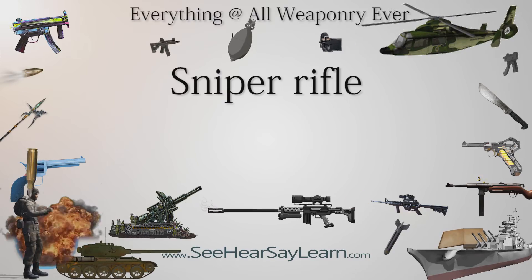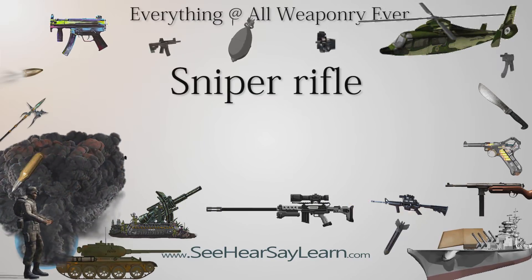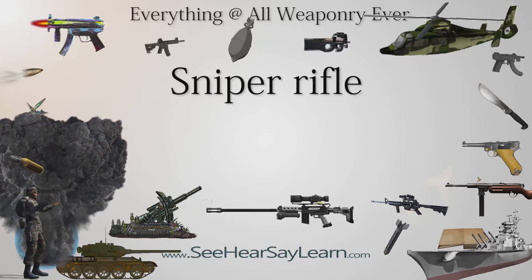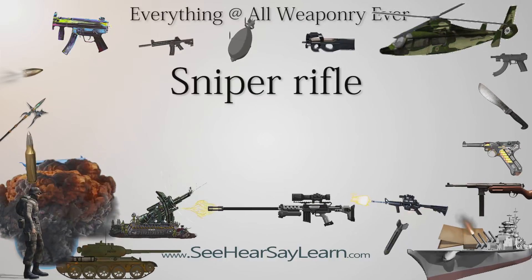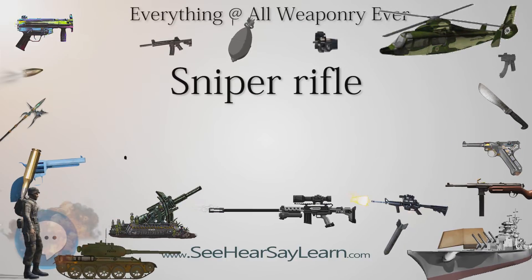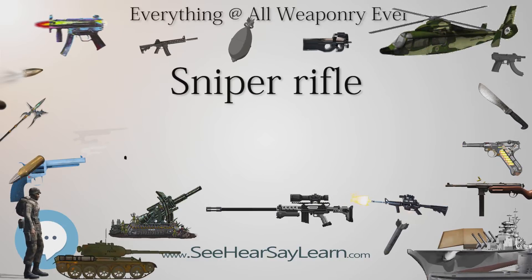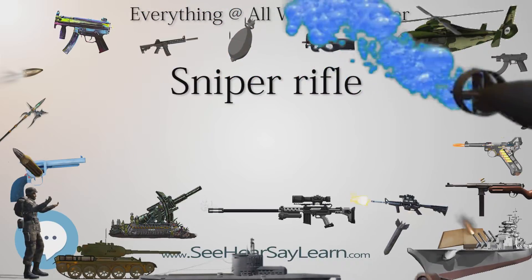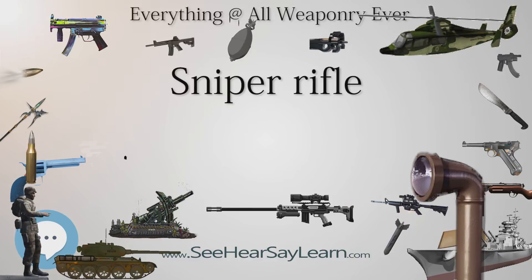A sniper rifle is a high-precision rifle designed for sniper missions. It serves to fulfill the tactical need for long-range surveillance, effective anti-personnel and anti-materiel operations with high hit efficiency, and can be used by both military and law enforcement. The modern sniper rifle is a portable shoulder-fired weapon system with a choice between bolt-action or semi-automatic action, fitted with a telescopic sight for extreme accuracy and chambered for a high-performance military centerfire cartridge.